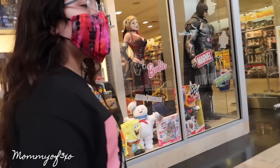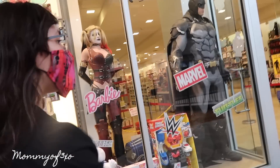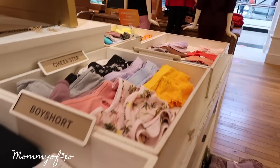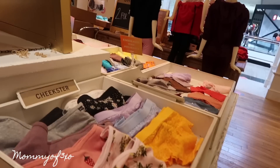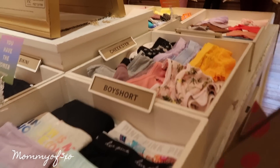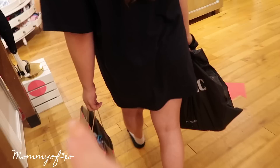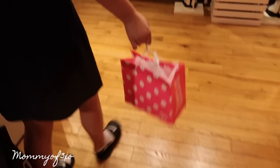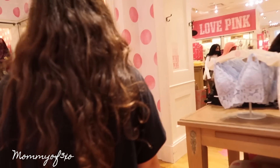We decide to go into Pink real quick to grab Alaya a few things. We made a quick pit stop in Toyland but didn't find anything. In Pink, I give a little hint of why we're there but don't show it in detail. We get everything we need and head to pay. You never know with us — we always end up stopping somewhere extra.